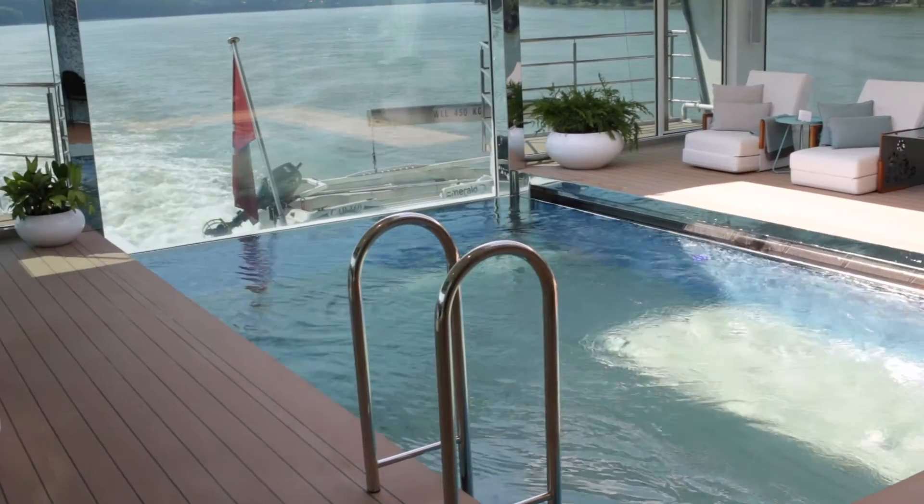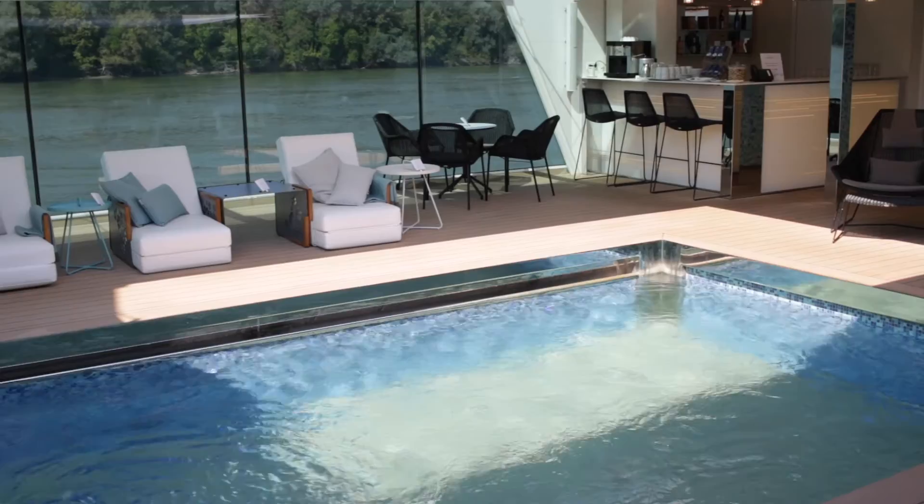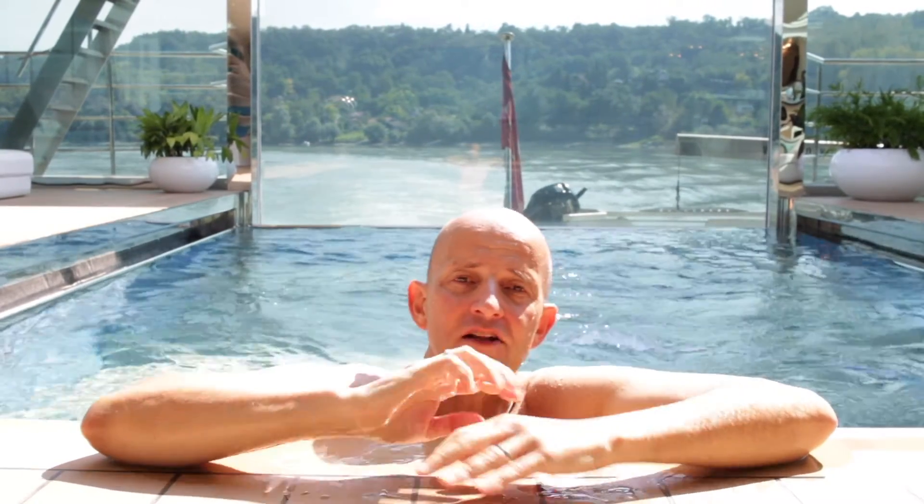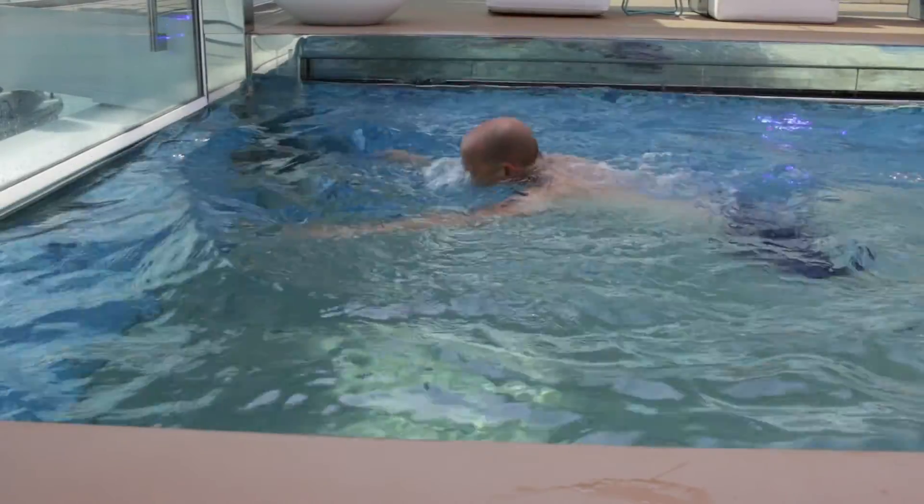Definitely one of the most innovative parts of the Emerald Dorn is the swimming pool — a plunge pool at the rear of the ship. It has glass on three sides so as you move down the river you can see beautiful scenery while you splash about or relax on the seats around it. There's also a strong current on one side of the pool so you can actually do exercise as it pushes you back as you swim.